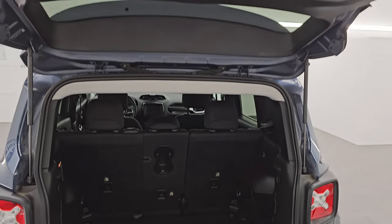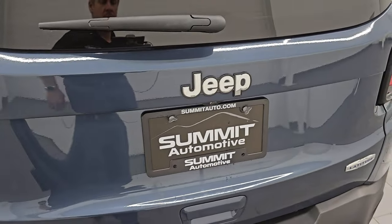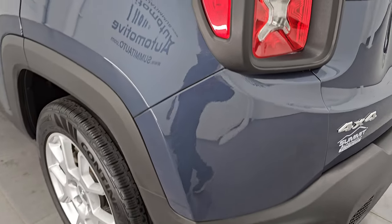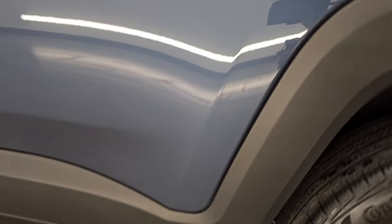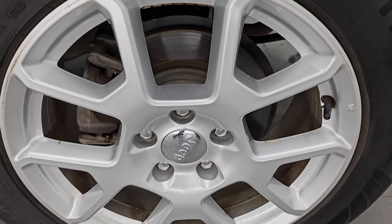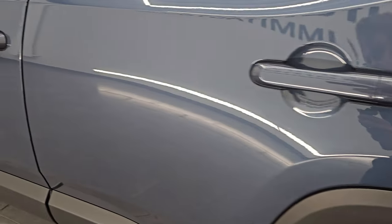Shocks are doing a nice job holding that gate up, and that shuts nice and solidly. You also get the Jeep logo in the back tail lights. Coming around to the driver's side, just as clean as that passenger side. No major dents or dings on the rear quarter or door, and this back wheel's in the same condition as the rest. Down the rest of the side of the vehicle.